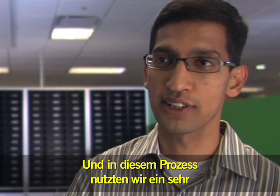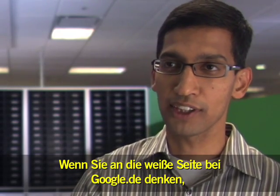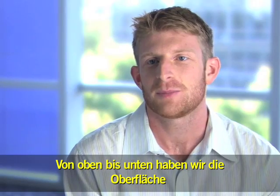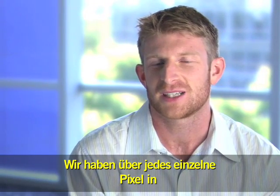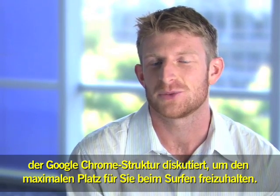In this process, we took a very minimalistic approach, just like Google.com. If you think of the white page of Google.com, we tried to do the same with the browser. From top to bottom, we designed the interface to be as efficient and clean as possible — we argued over every single pixel in the Chrome of Chrome to make sure that there was nothing wasted.